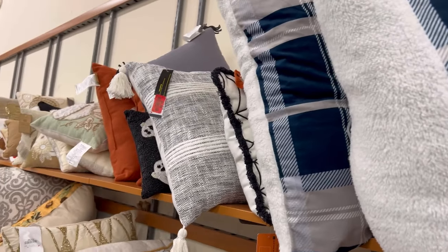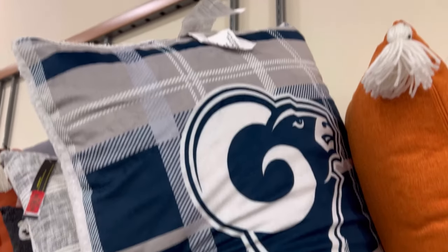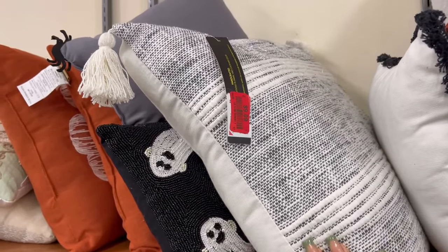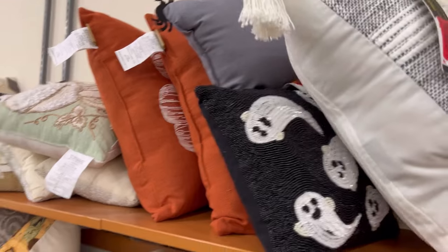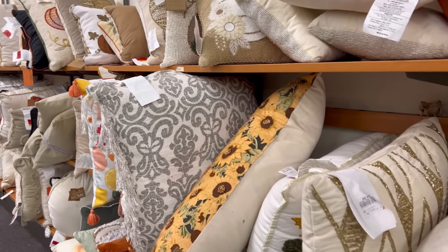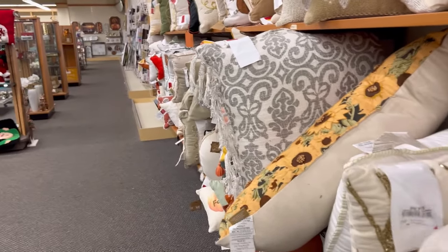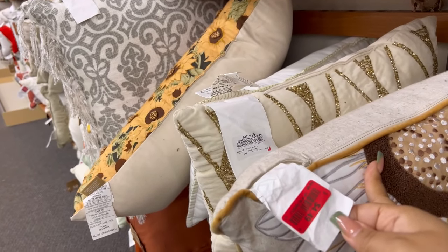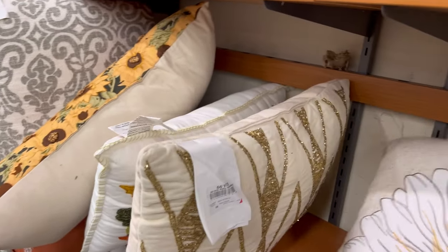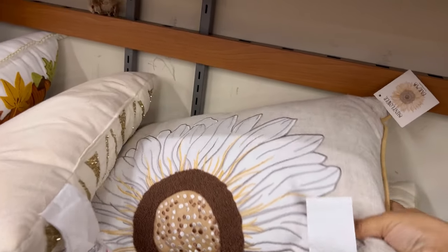It looks like all of the fall type pillows are on sale. I don't want a Rams pillow but depending on your color scheme you can make this stuff work. Four dollars and forty-nine cents — yeah it's a fall pillow, but that can work for spring, that can work for summer.